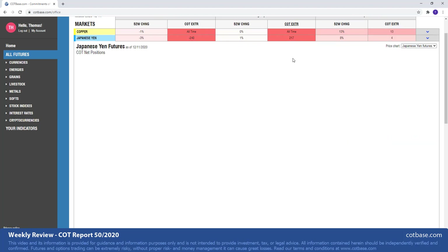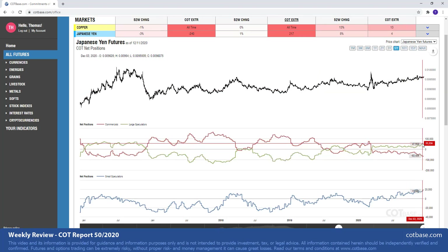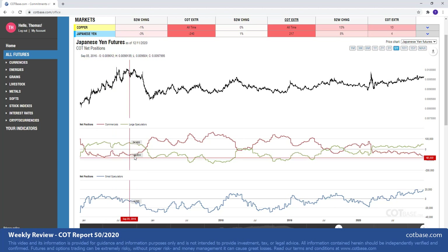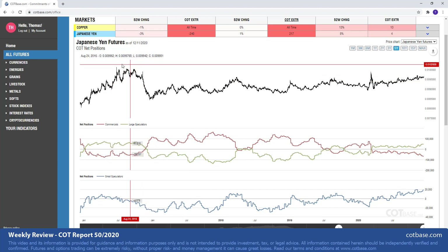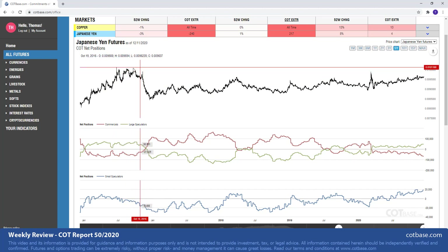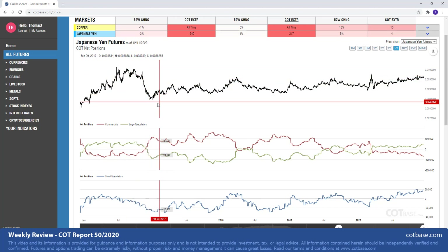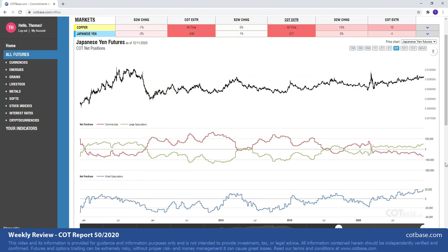Japanese Yen is our next market with a 217 report extreme in large speculators and 40 in commercials. Again, we're talking about decent size extremes. This is bearish. You may see the last time we were at such levels, that was actually coinciding with a top in the market, and it took some time but it eventually collapsed — we've seen a bit of a downturn in the Japanese Yen. And that's something we are expecting to see again based on this current COT extreme level that we have.